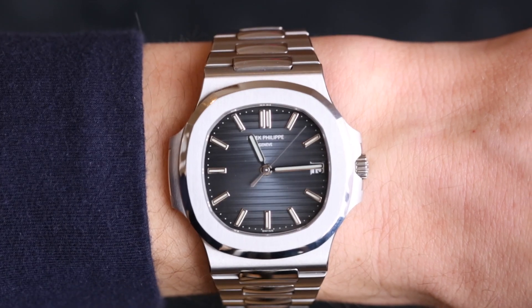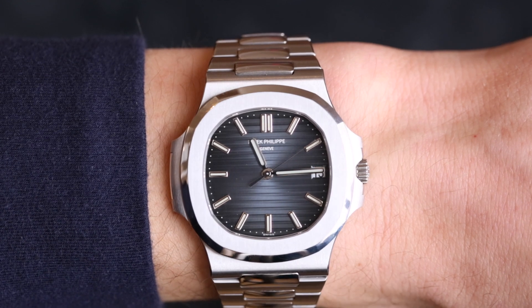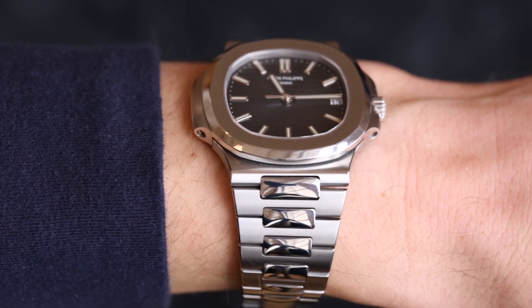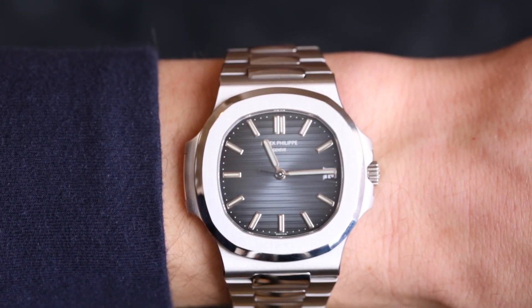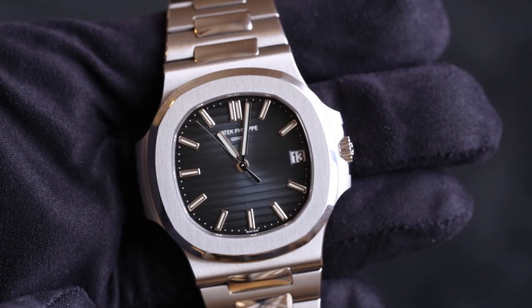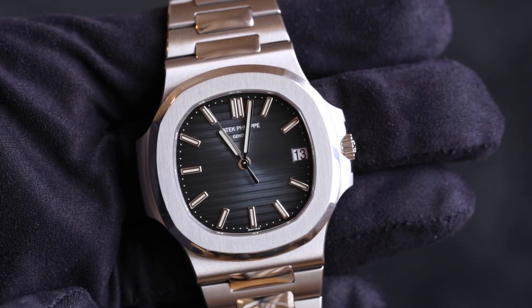Hi guys, it's Dylan from Bijou Diamond Jewelry in London with another watch video. Today we're taking a look at the Patek Philippe Nautilus in steel with a blue dial. The specific reference we're looking at is the 5711, possibly one of the most important and most talked-about watches in the watch industry at the moment.